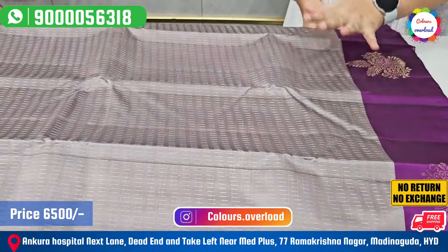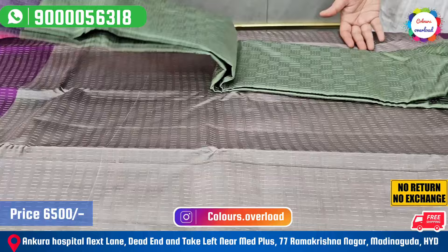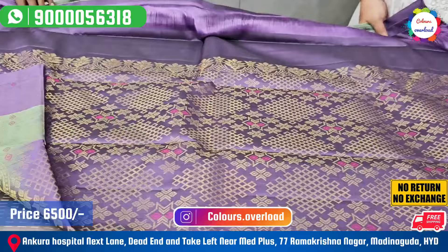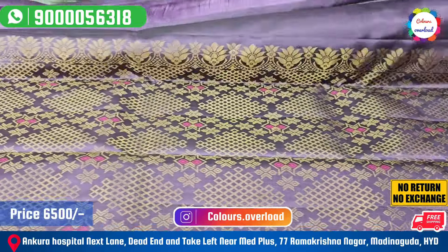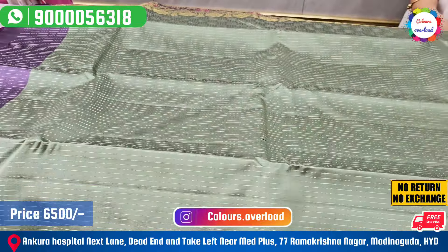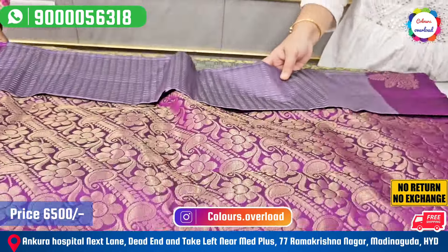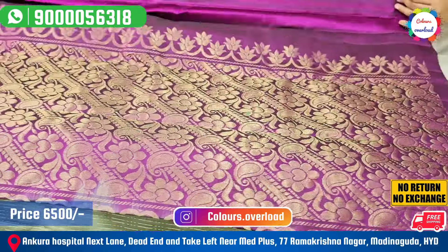We have the same color. This is a pastel green color — a good combination. Next is dark grey and purple with a plain blouse.